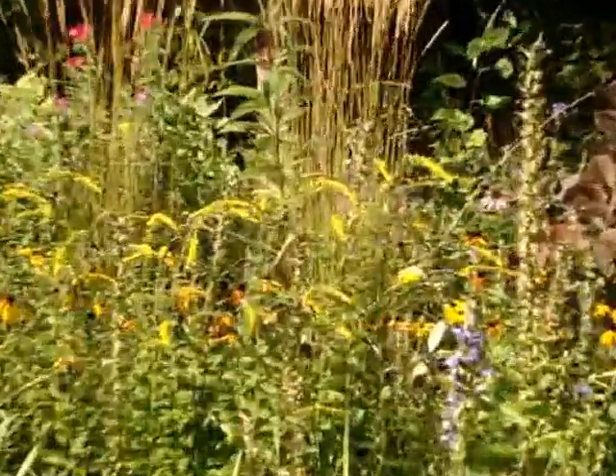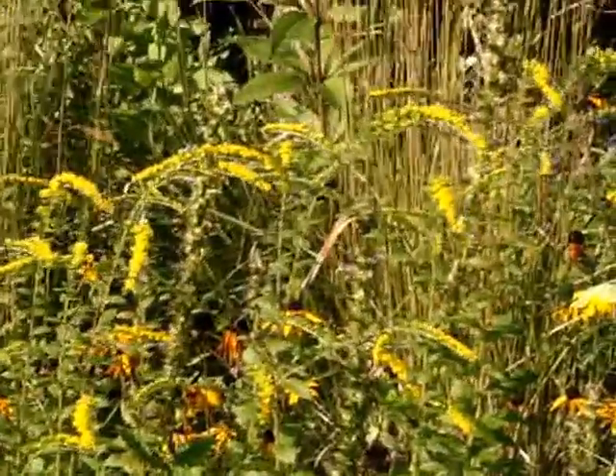This is a pretty goldenrod — it's not in full bloom. It's called Fireworks goldenrod.